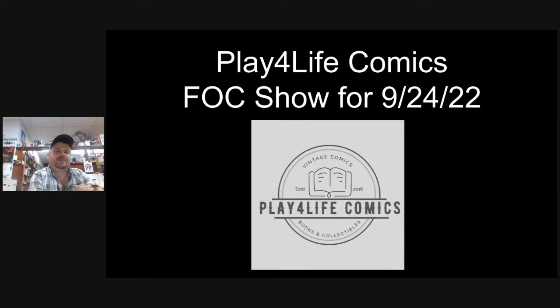Hey guys, welcome to the Play for Life Comics Final Order Cutoff Show for 9-24-22. What this is, is final orders due — our last chance to adjust orders for many books that are about three to five weeks out.